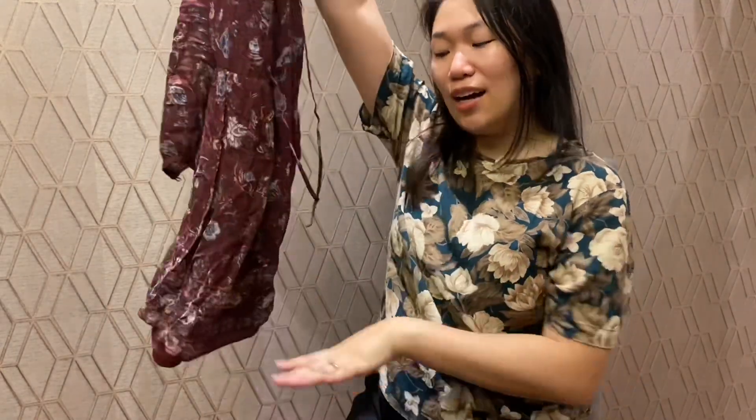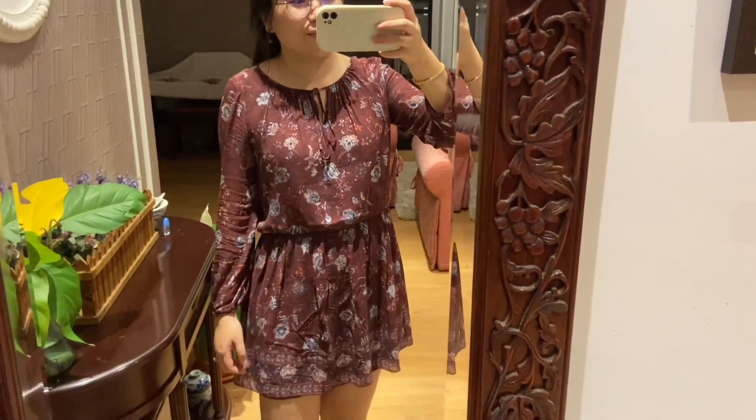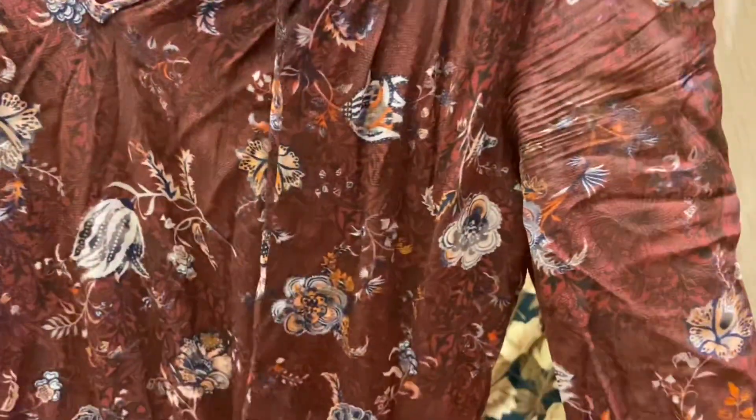Farah said this wasn't a dress but it is for me. I love dresses that have long sleeves but are shorter, like mid-thigh length. And that's all from my haul! Thank you so much for watching. Stay patient, and if you want to check out Farah, check out the description below. I'll see you in the next video, bye bye!